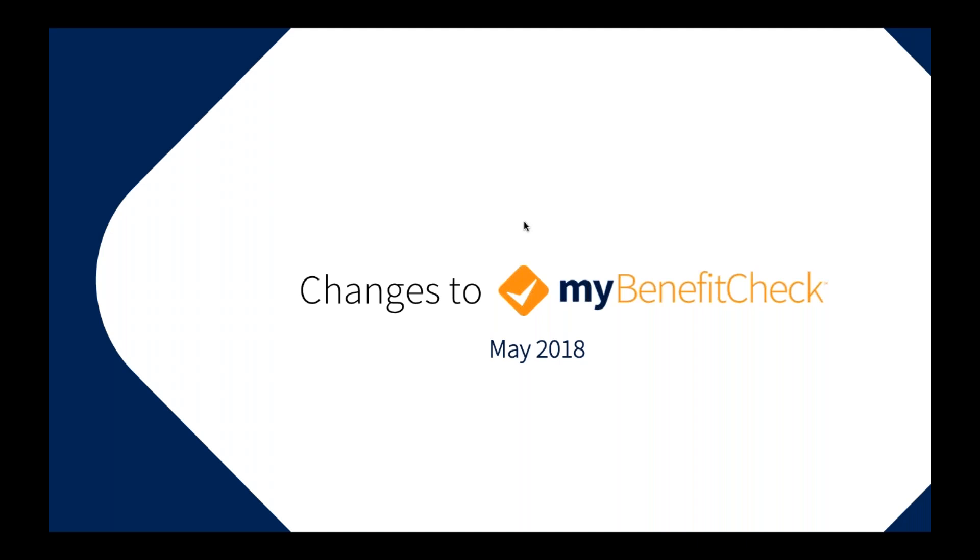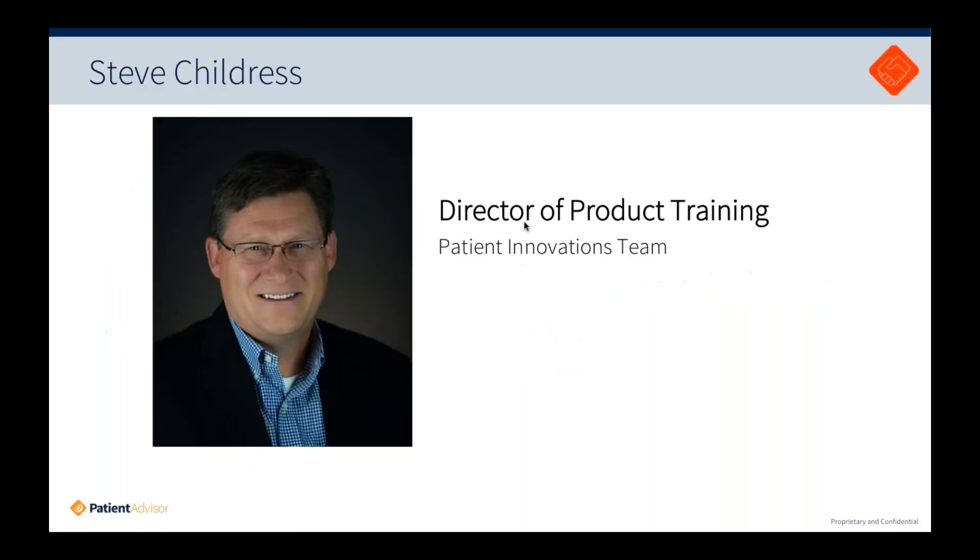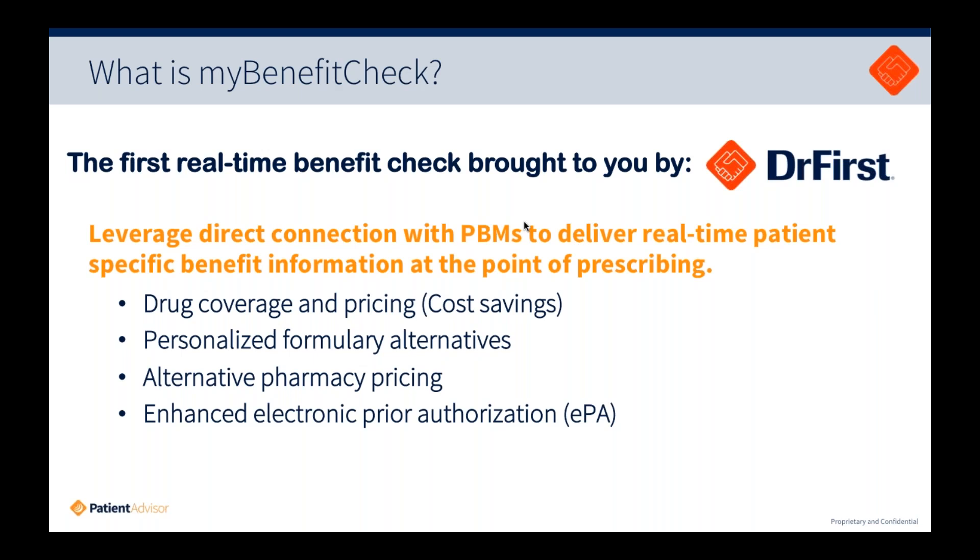My name is Steve Childress. I've worked for DrFirst for a little over five years and I do a lot of the product training and user outreach — webinars, user conferences, and all sorts of things. If you're coming from one of our EMR partners and need someone to speak at a user conference, just let me know. My background is 10-plus years in big pharma, so I've spent a lot of time with providers, in and out of offices, and have a pretty good feel for some of the things you face.